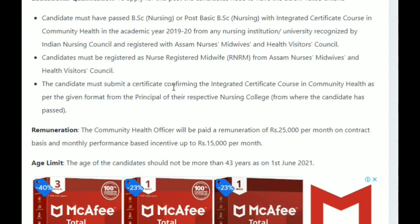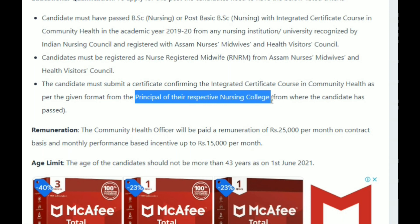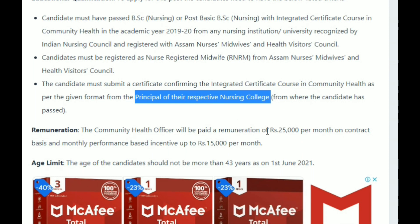The candidate must submit a certificate confirming the integrated certificate course in community health, in the given format, from the principal of the respective nursing college from where the candidate has passed.